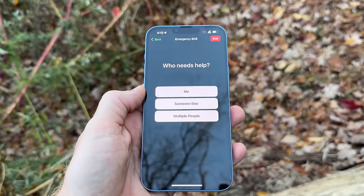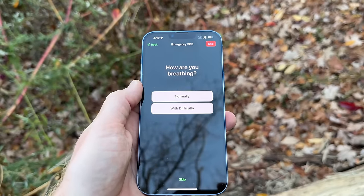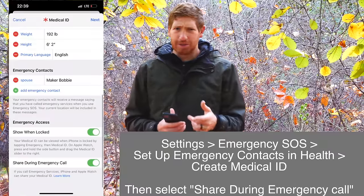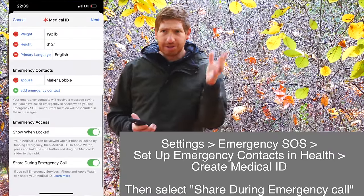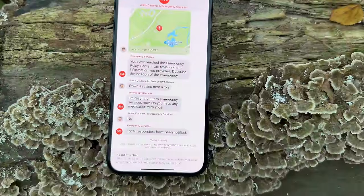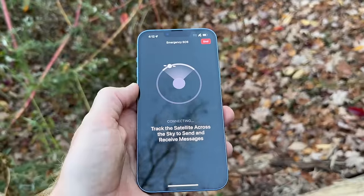After that you choose who the injury is for — in this case, selecting for myself — then indicate breathing normally, then select the type of emergency, in this case a traumatic injury. The phone will automatically notify your emergency contacts and keep them in the loop. You do need to set this up ahead of time; it takes about two seconds, and you can see the name of the contact it will notify.